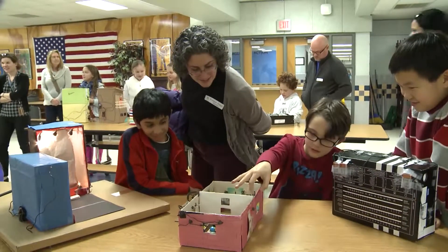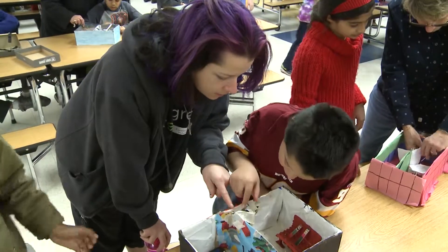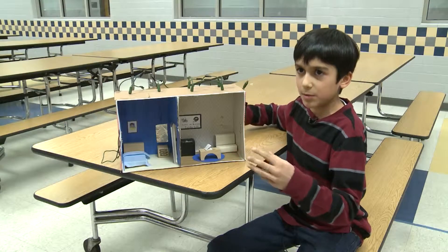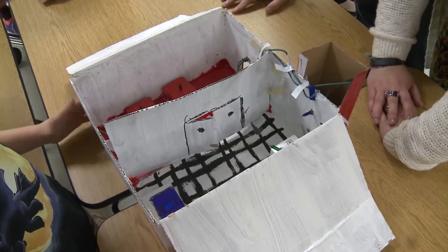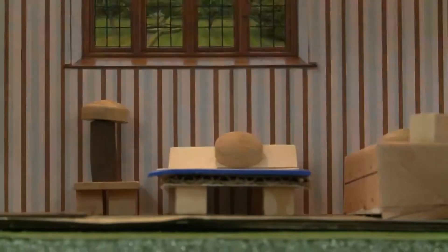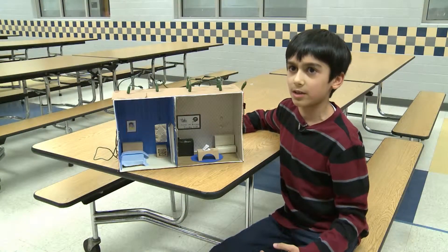Working on the Electric House project gave these fourth graders a deeper understanding of how electricity works through hands-on learning. It also sparked some future career possibilities. It's better doing hands-on experiences because you learn how to actually do it instead of just learning about it — you do it yourself. I think it's really cool how lighting and the flow of circuits work. It's definitely made me a step closer to wanting to be an electrical engineer.